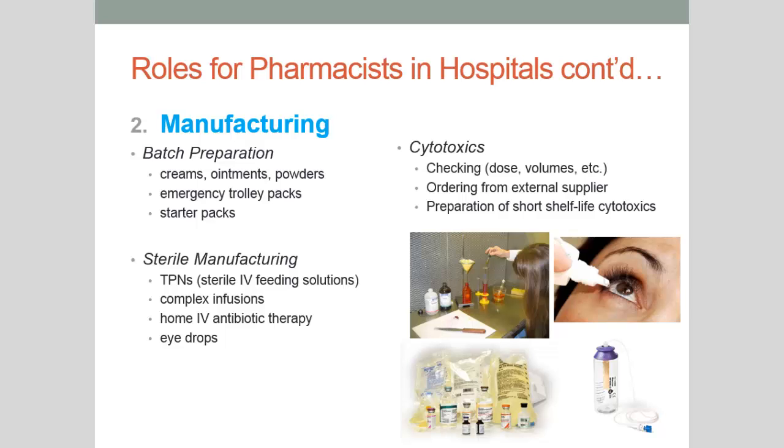We ourselves also produce batches of medications — batch preparations of various creams, ointments and powders. We put together emergency trolley packs and starter packs. Emergency trolley packs are those packs on an emergency trolley — if someone suddenly has a cardiac arrest or a seizure and needs medications in an emergency situation, someone will pull out the emergency trolley pack and everything needed in that situation is all there.